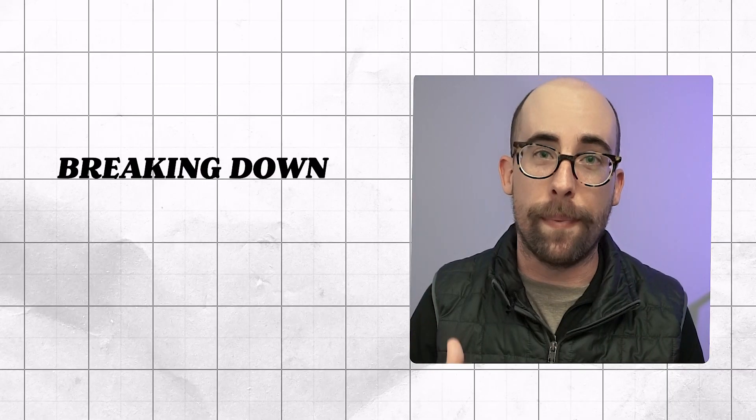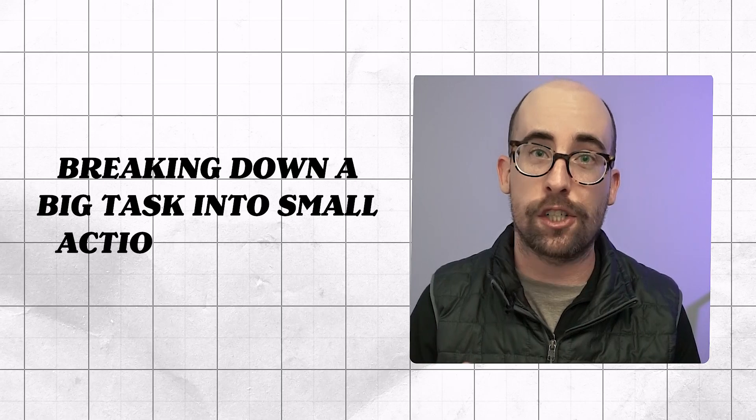In order to have a slump breaker task you need to do something else, and that brings us to our second point: the breakdown. So what is the breakdown? The breakdown is breaking down a big task into small, actionable steps.